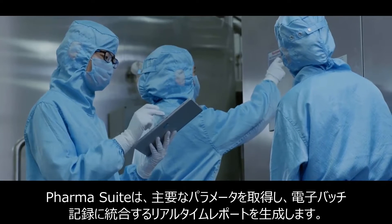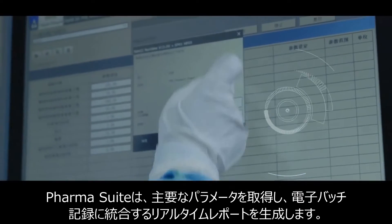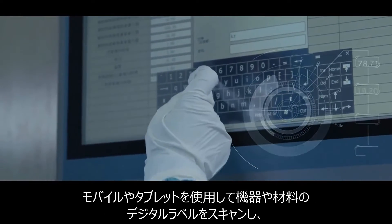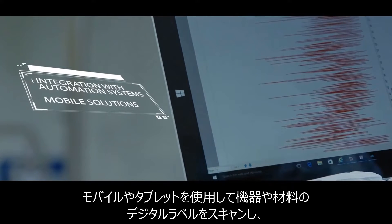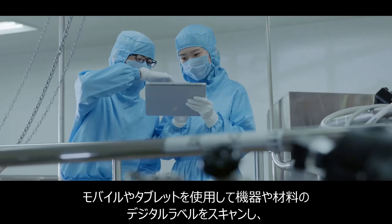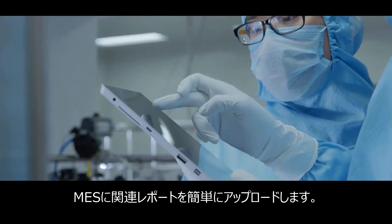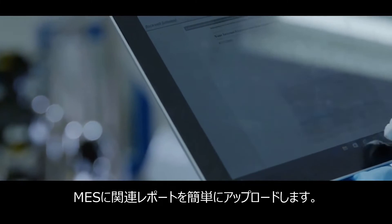Through integration of process automation systems, PharmaSuite captures key parameters and generates real-time reports, which are integrated into the EBR. Rockwell Automation's Mobile Solutions facilitate the scanning of digital labels on equipment and materials, and uploading related reports to MES using mobile tablets.